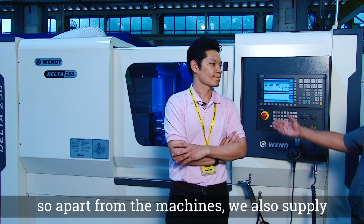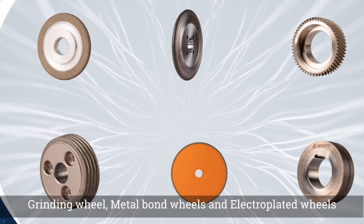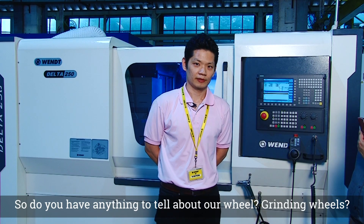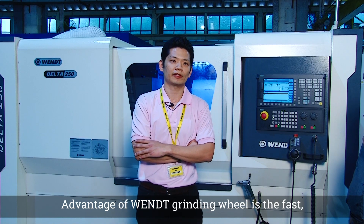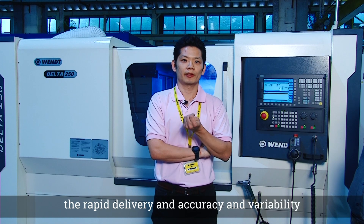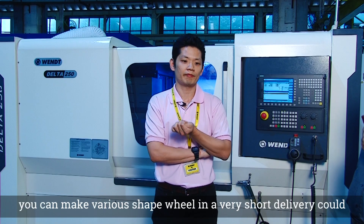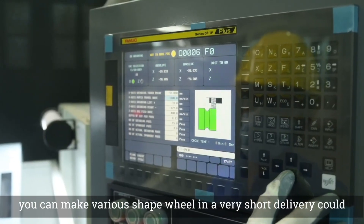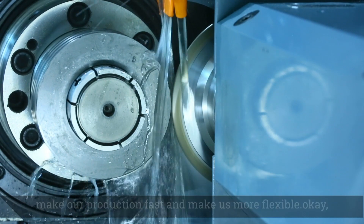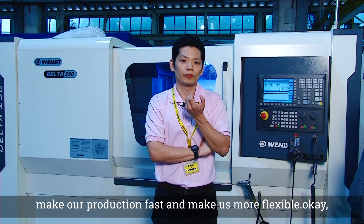Apart from the machines, we also supply grinding wheels — metal bond wheels and electroplated wheels. You have been using our wheels for some time now. The advantage of VENT's grinding wheels is the fast, rapid delivery, accuracy, and variability. You can make various wheel shapes in a very short delivery time, which makes our production faster and more flexible.